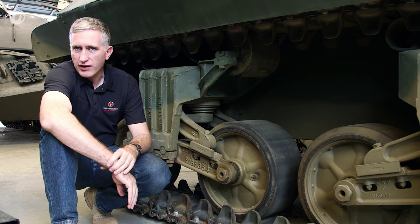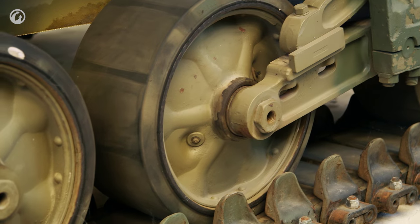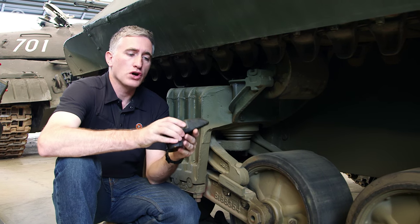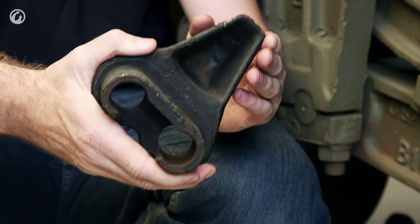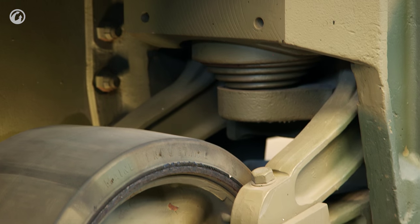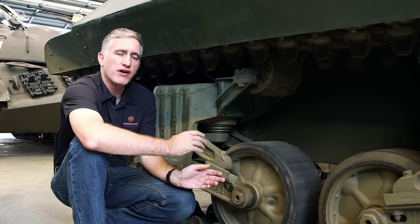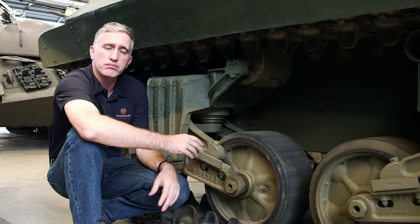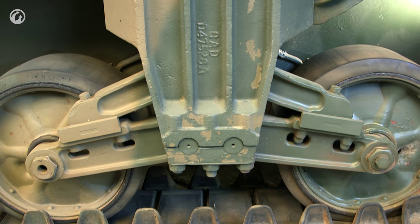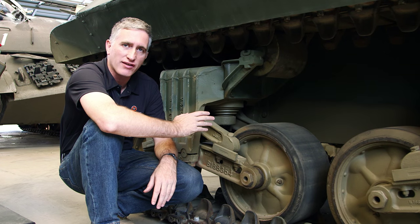The tracks are common to the HVSS vehicles: 16 and 9/16 inches wide, 6-inch pitch, double-pinned, connected by end connectors which also function as the guide horns. The bogies themselves, three per side, each have two wheels with the distinctive vertical volute springs within them. The bogies could be replaced either as entire components or as individual pieces. To give you an idea of the tension on these springs: if you wanted to replace just one of the volute springs, you needed two five-ton jacks to do it.